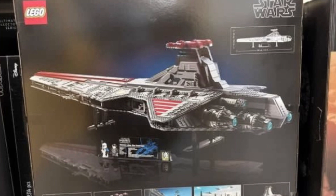This is a set that fans have really wanted. Take a look at the back of the box as well — they really went all out on this set.